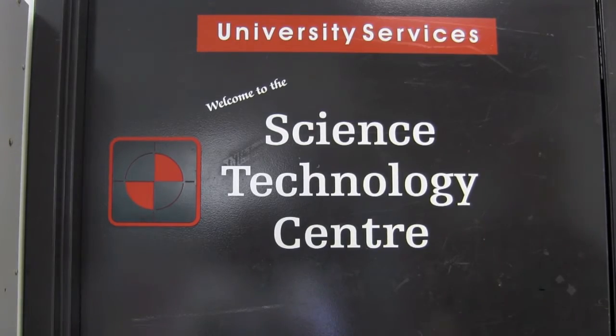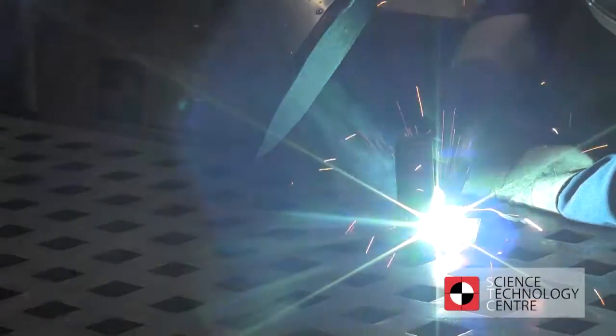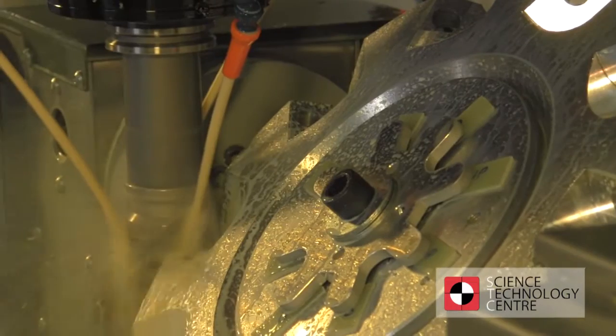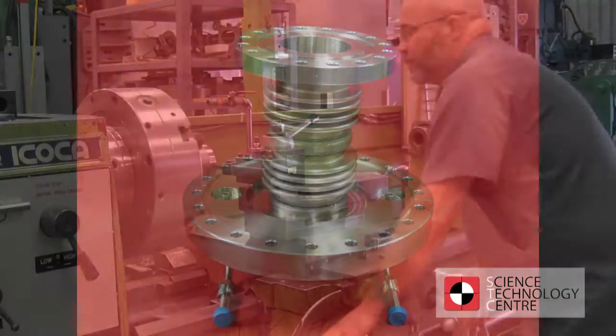The Science Technology Centre is a one-stop machine shop for all your design and custom fabrication needs. From prototyping to final production runs, we can produce one or 1,000 individual parts or complete assemblies for clients.